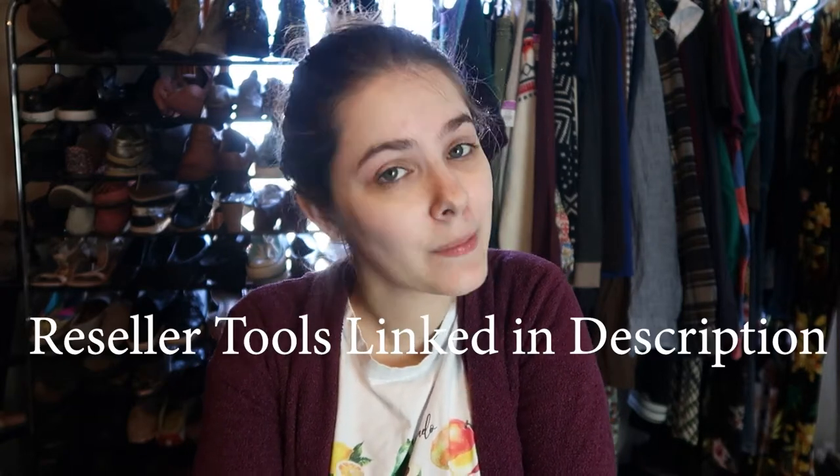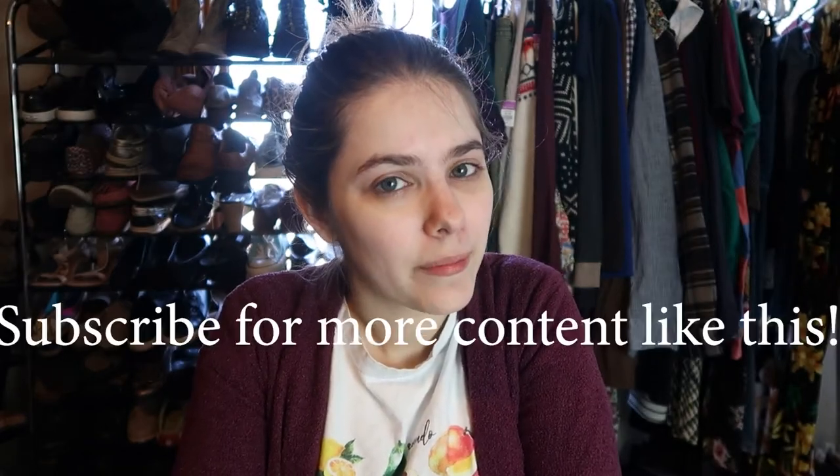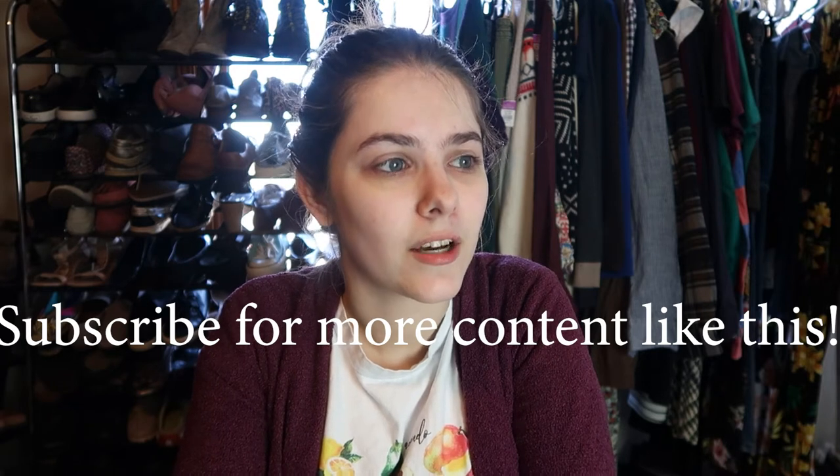My Salvation Army is absolutely insane and no one shops there. I mean, people obviously shop there, but I feel like I always find the best stuff there. So if you guys are ready to see amazing stuff, make sure you stick around and watch this video because wow, this is a good haul.